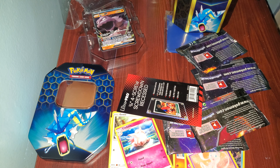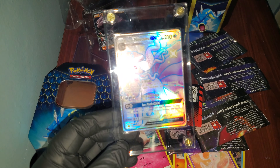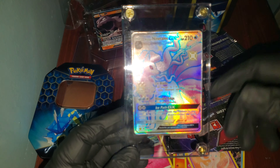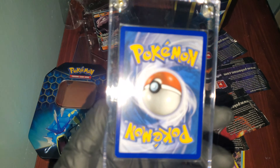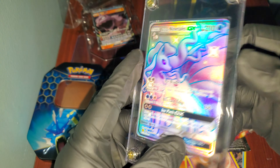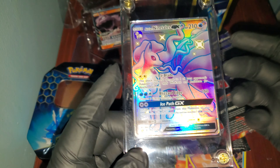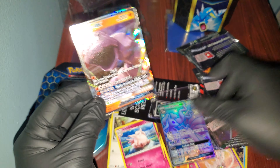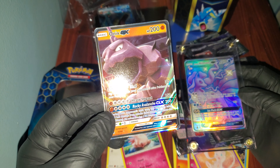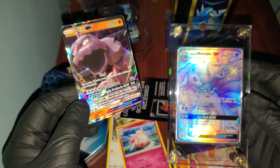All right guys, I'm back. Sorry, I had to put it in a sleeve. I mean, I know it's probably not worth a lot, but my God, look at this — it's a beautiful card. So yeah, look at that. They seem legit. I got two pulls technically — the Onyx GX and then this Shiny Alolan Ninetales GX.